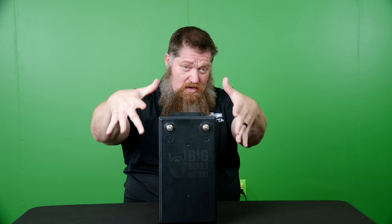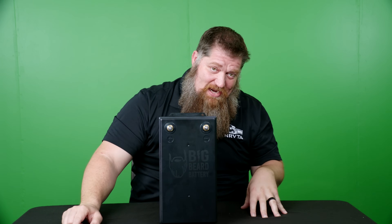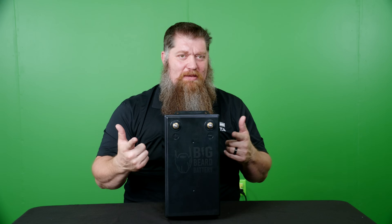By the way, my battery — if you want to learn more about my battery, click the link below. This is not a paid-for ad, by the way. Big Beard Battery is the way to go.